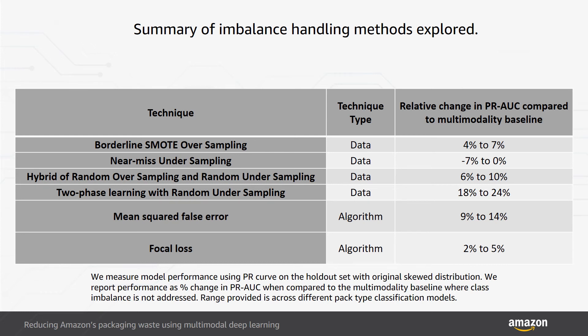In near-miss undersampling, we discarded the majority of samples, throwing out data to achieve class balance using a near-miss algorithm. This approach resulted in either PR-AUC parity or degradation of up to 7% across package types, while simultaneously reducing training time by as much as 40%.